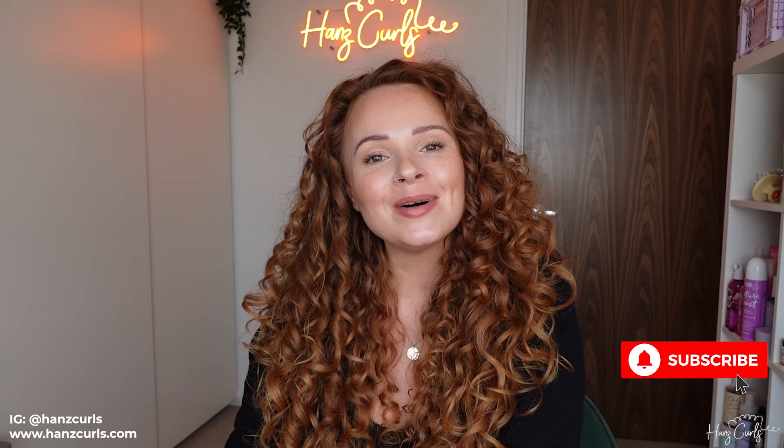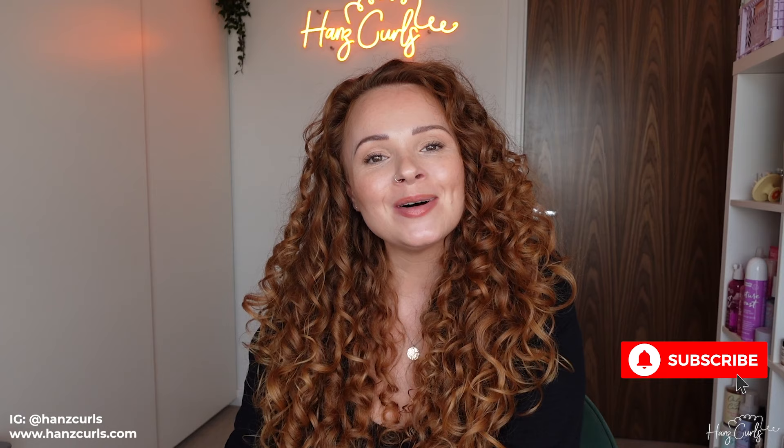Those are all of my curly hair travel essentials and travel tips. Let me know if you found this video helpful and let me know in the comments what your curly hair travel essentials are. Is there anything I missed? And let me know if you've got any hacks too. If you did enjoy the video please give it a like, leave a comment, don't forget to hit subscribe, and I'll see you soon. Bye guys!